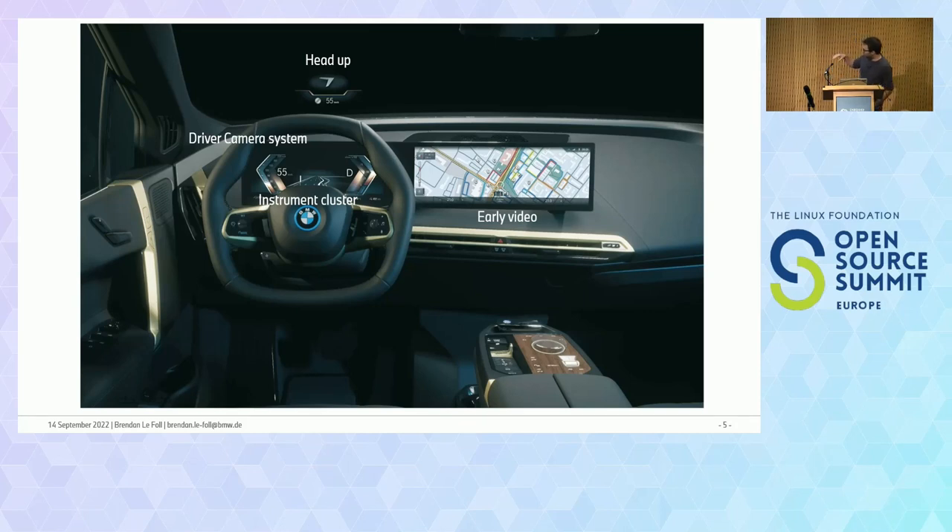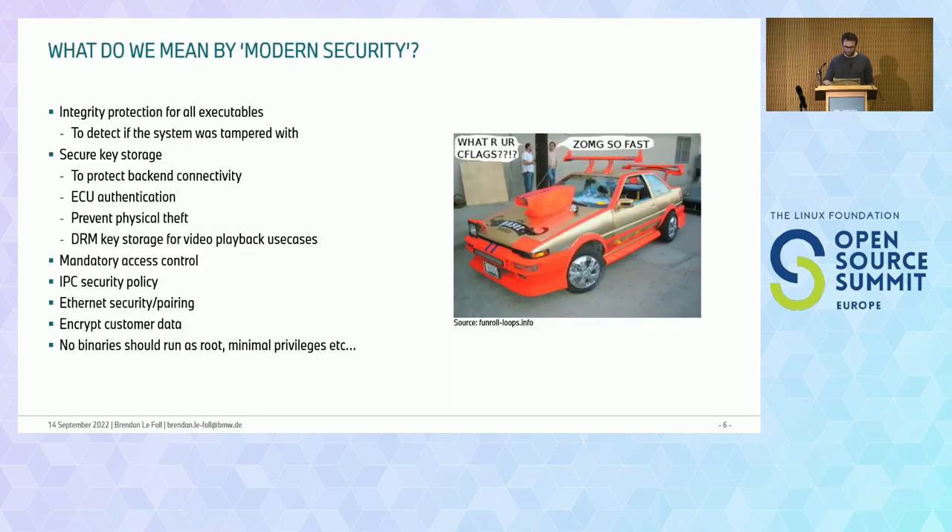Just to give an idea of what we currently boot fast and what the use cases are: here's a current high-end cockpit of an i20. Things like the instrument cluster, the driver camera system, the early video use case, and a head-up display — this is typically what we need to show the customer relatively fast when they get into their vehicle. A vehicle customer is not like a smartphone customer — they're expecting this to work relatively fast.